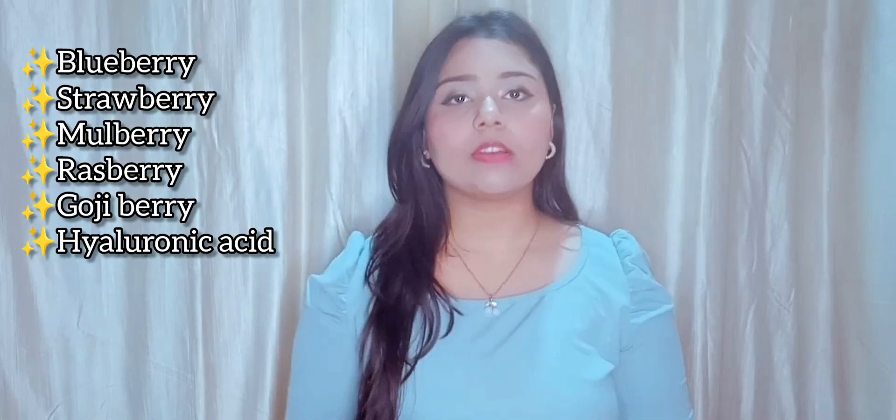So let me read a few ingredients for you. This contains super ingredients like blueberry, strawberry, raspberry, goji berry, mulberry, and hyaluronic acid. Blueberry is very rich in vitamins and antioxidants, and it boosts collagen in our skin. Strawberry has strong anti-inflammatory properties and helps soothe and remove sun burns and UV ray damage on our face. Raspberry is loaded with vitamin C. And goji berry helps to even out our skin tone.